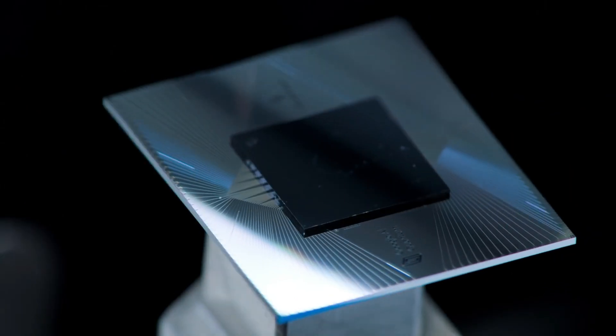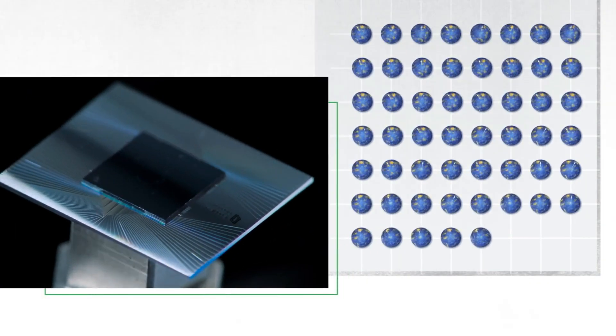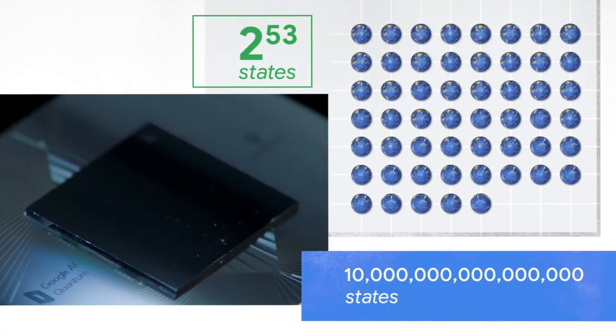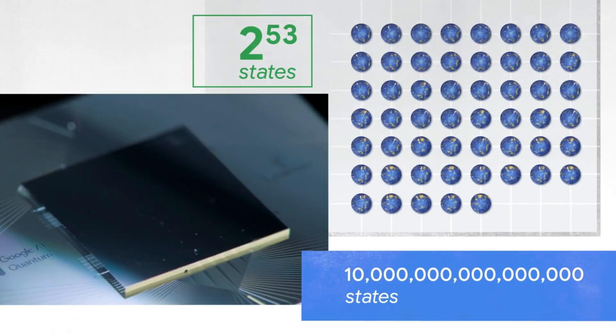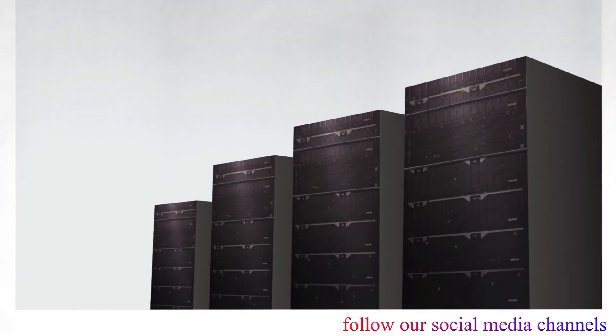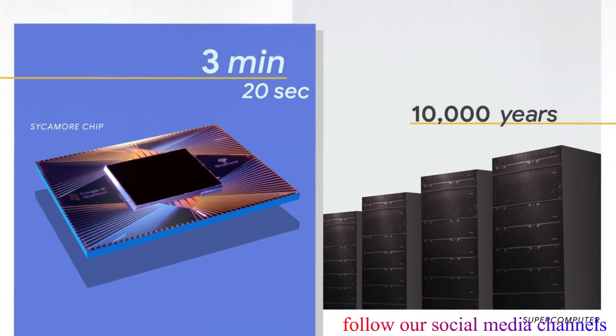The processor that achieved quantum supremacy is called the Sycamore processor. It's parallel processing two to the 53 states, which is 10 million billion. That enormous amount of parallel processing is what gives it the power. When we run small chunks of the computation on the largest supercomputer in the world, our estimate is that it will take thousands of years to complete the full computation.